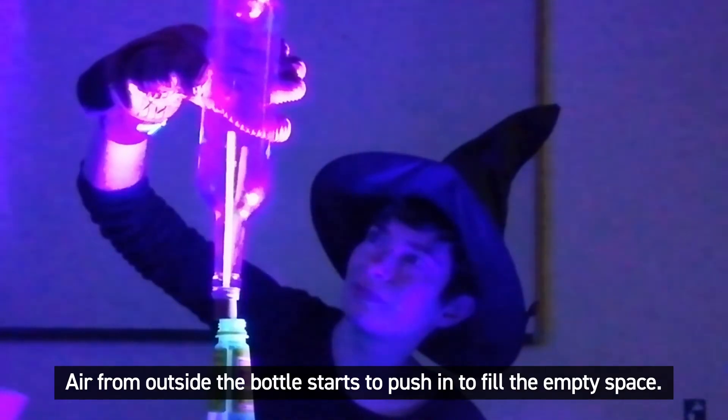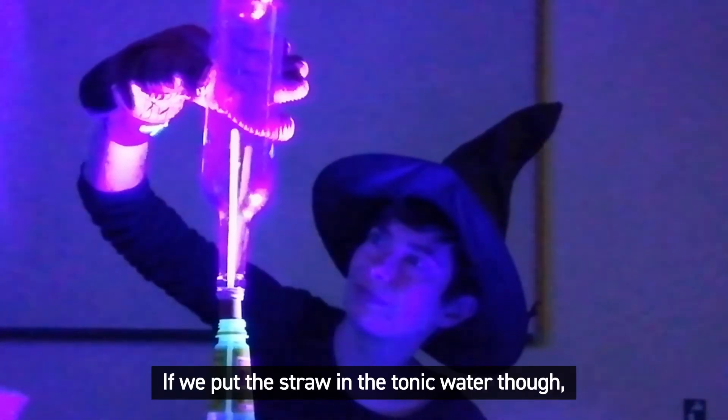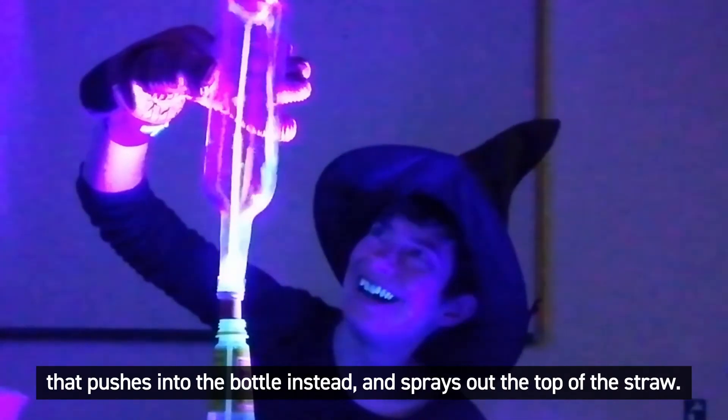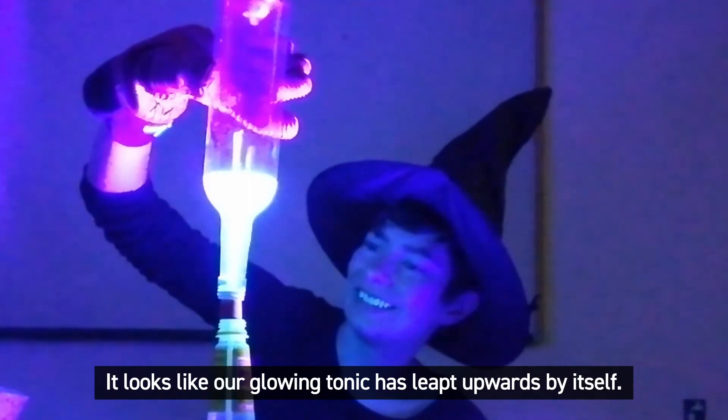Air from outside the bottle starts to push in to fill the empty space. If we put the straw in the tonic water though, that pushes into the bottle instead and sprays out of the top of the straw. It looks like our glowing tonic has leapt upwards by itself.